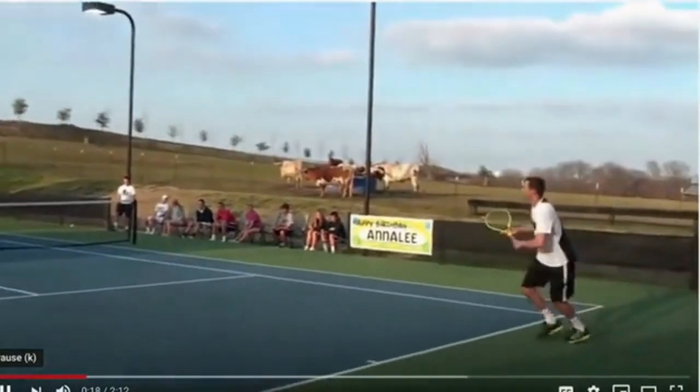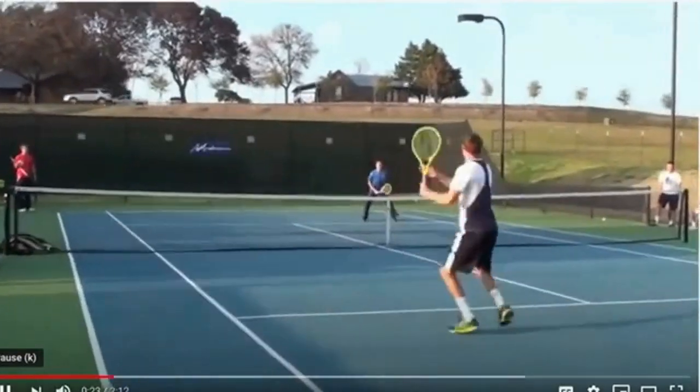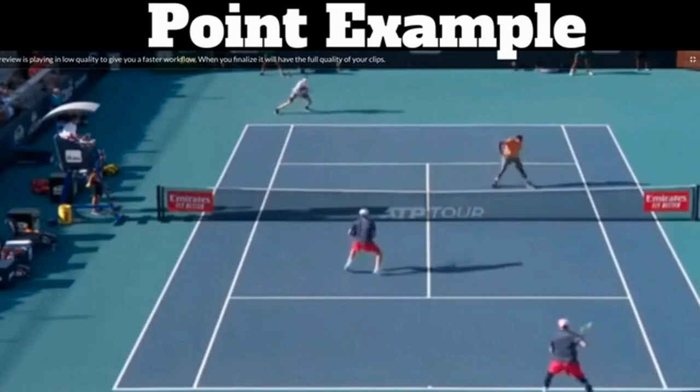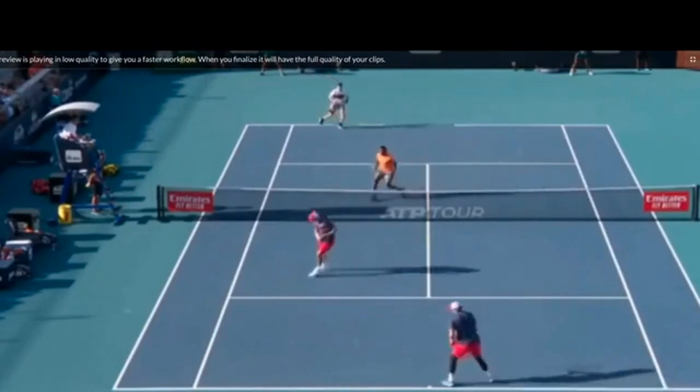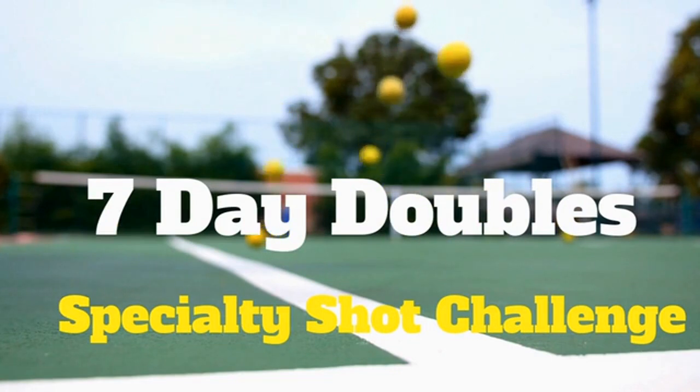They're not out there on the court really strategizing or drawing up plays on the chalkboard — they already know all those. What you're going to see is these points being played in lightning speed. It's so fast they don't have time to think about what they're going to hit; it has to happen on autopilot. I want you to develop these same skills so you can become a better doubles player and play the best doubles of your life. That's why I've created a new seven-day challenge called the Double Specialty Shot Challenge.